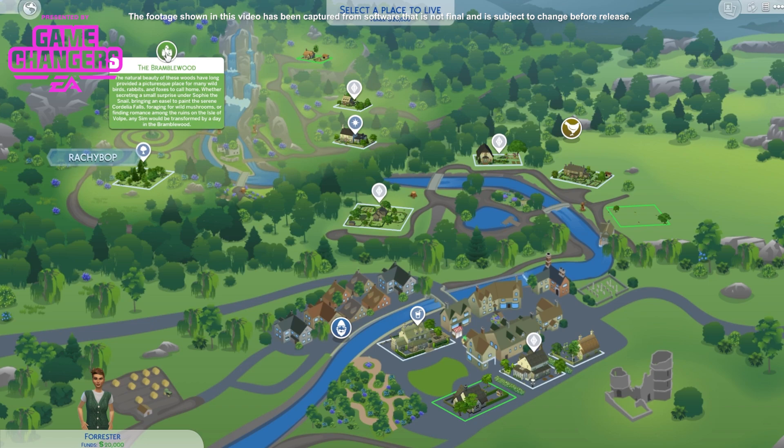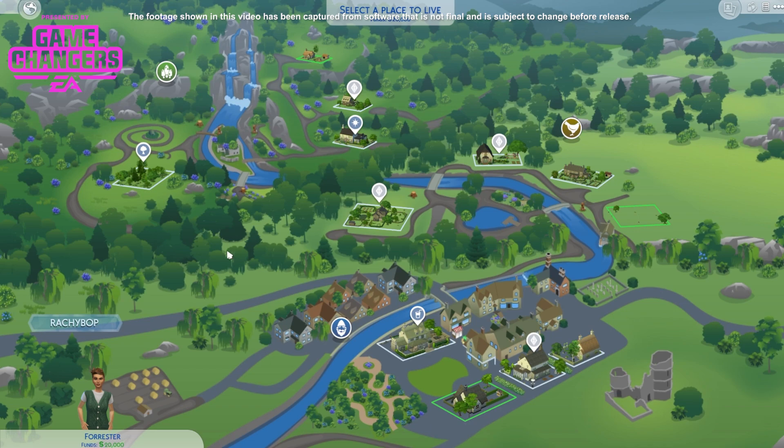This one is the Bramblewood. The natural beauty of these woods have long provided a picturesque place for many wild birds, rabbits and foxes to call home. Whether secreting a small surprise under Sophie the Snail — and I find that word sounds so strange, it is 'secreting' and it does mean to hide, trust me I've done some research — bringing an easel to paint the serene Cordelia Falls, foraging for wild mushrooms or finding romance among the ruins on the Isle of Volp.